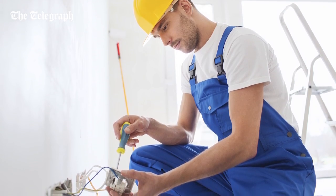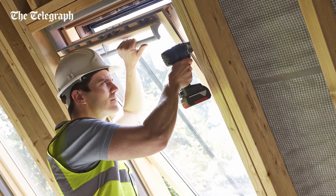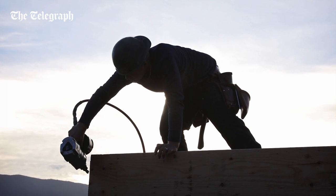Get an electrician as well to shift around your wiring. Finally, you'll need to choose a builder to do the work, so prepare for chaos in your home for around 8 to 12 weeks.